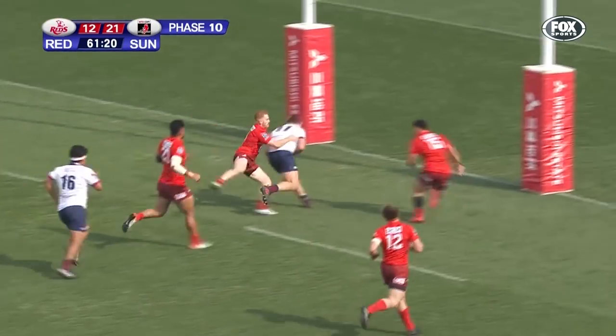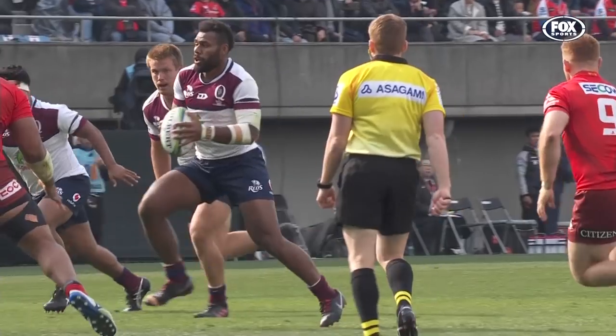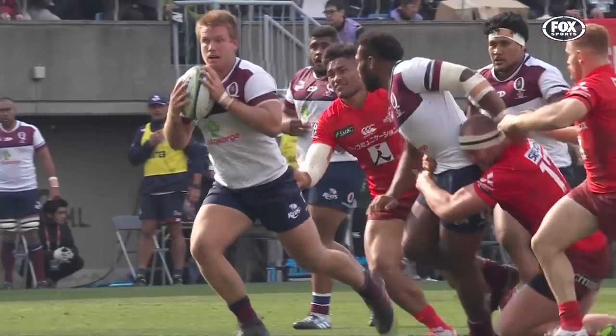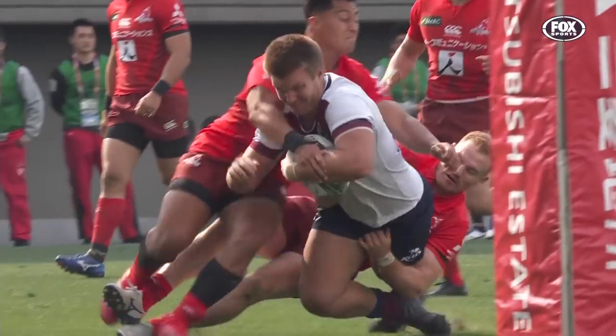Karevi gets a lovely offload away to Hoopwitz around the corner. You've got to say, great play from the Reds. From the Sunwolves' point of view, I think Michael Little is going to have to have some pretty strict words with his forwards there.